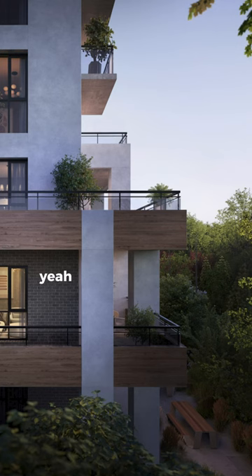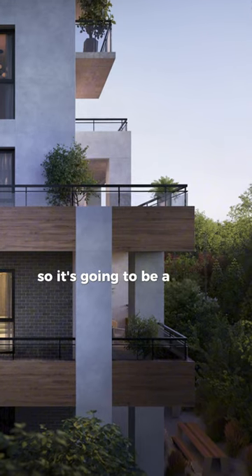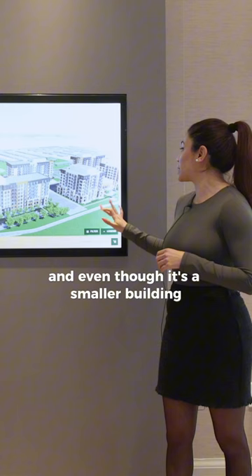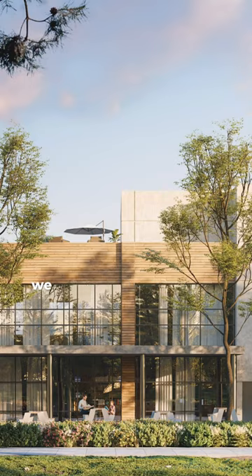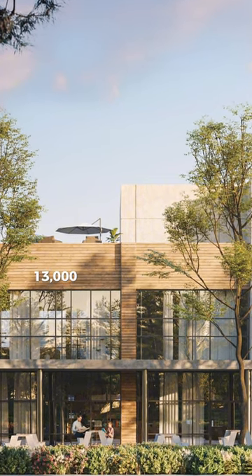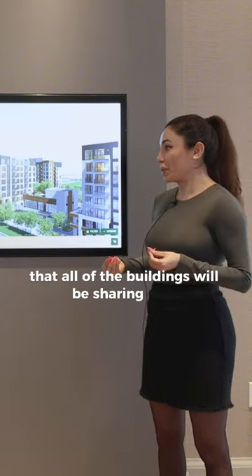So tell us about the project. It's going to be eight stories, 160 units — a small boutique building. And even though it's a smaller building, it will still offer a lot of different amenities. As you can see, we have this amenity space. It's a three-story, 13,000-square-foot indoor and outdoor amenity space that all of the buildings will be sharing.